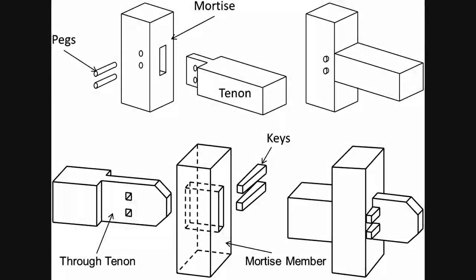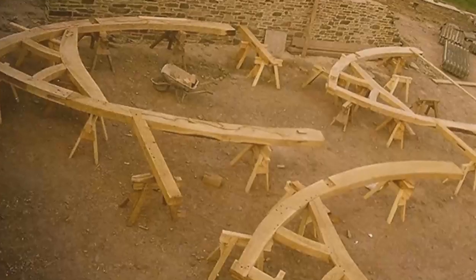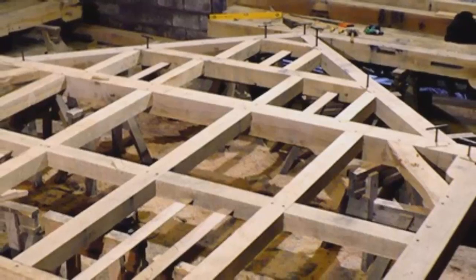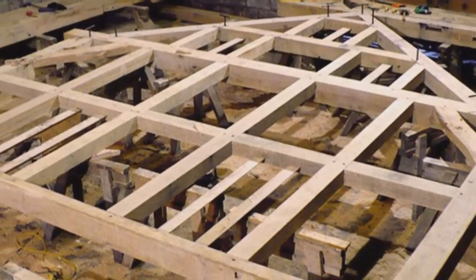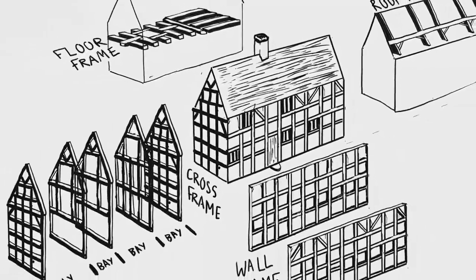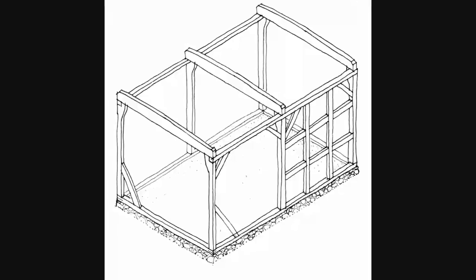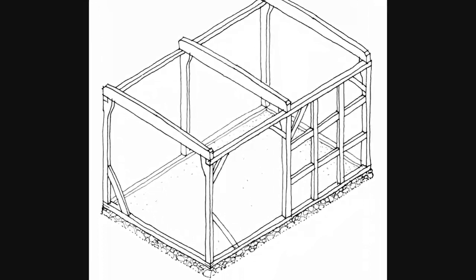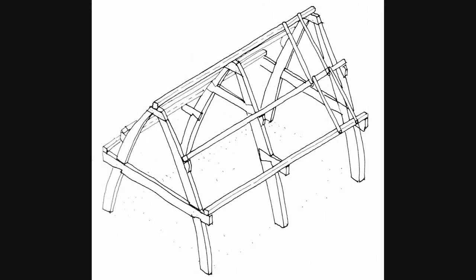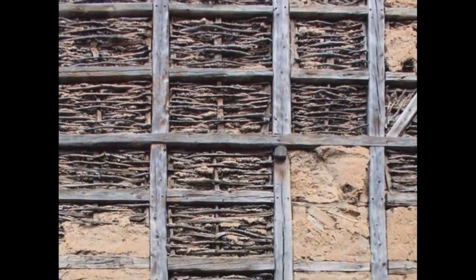Timber framed buildings are defined here as those constructed using squared timbers that have been jointed and pegged together. In England, carpenters constructed these buildings as a series of frames: the cross frame, wall frame, and the roof frame. Timber framed buildings may generally be categorised into three types according to their cross frames: aisle framed — vertical wall posts supporting a triangular roof frame but with added lean-to on each side; box framed — vertical wall posts supporting a triangular roof frame; and cruck framed — two curved timbers connected with a tie beam to form the letter A.